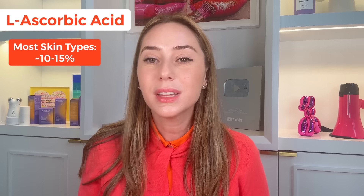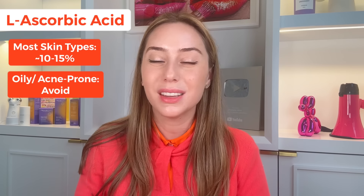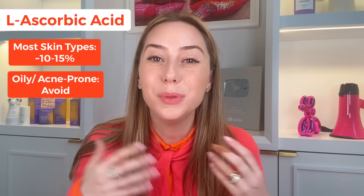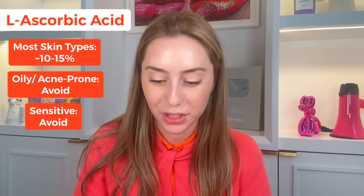So who is L-ascorbic acid good for? Most skin types can use it around 10% up to 15%, but you have to be careful around 20% because it can be very irritating. For oily, acne-prone skin, I honestly do not recommend it because it can be irritating and further worsen inflammation. And if you are sensitive, just avoid L-ascorbic acid and save yourself a lot of headaches, because you're probably going to get some form of irritation on your face.